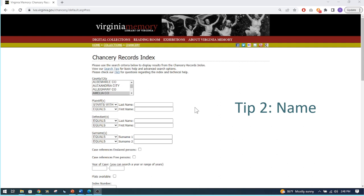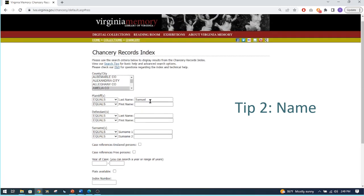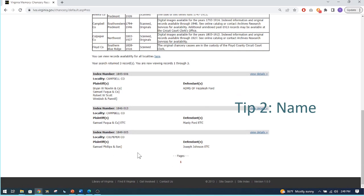Tip number two is filling in the name. We have plaintiff, defendant, or surname fields. There are options next to each: equals, starts with, or includes. 'Equals' is exactly what you've typed — so if I type in 'Samuel' with equals and do a search, I didn't get anything. If I change it to 'starts with' and search, then I get Samuel, Fakwa, and company — three results.